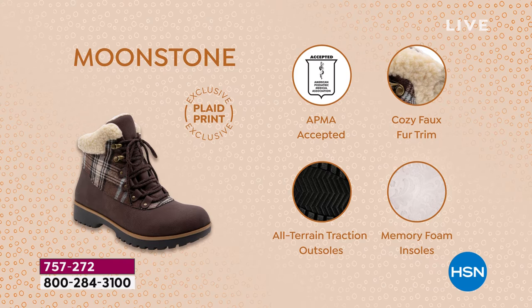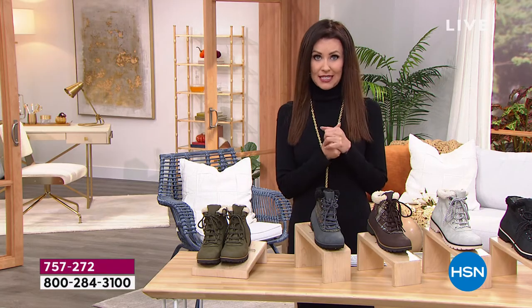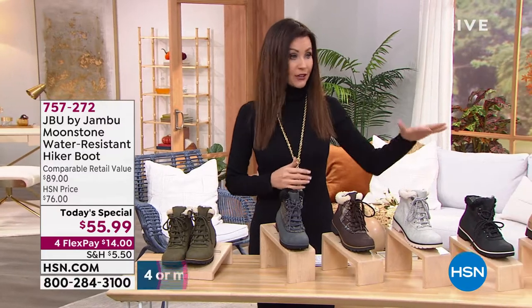Exclusive look, APMA acceptance, cozy faux fur trim, all-terrain sole, and of course the memory foam. When it comes to great style, you can't go wrong with our today's special. My producer Jared just said we loaded more in the different colors. Right now, we only have about 45 more minutes, but we do have your size in every color.